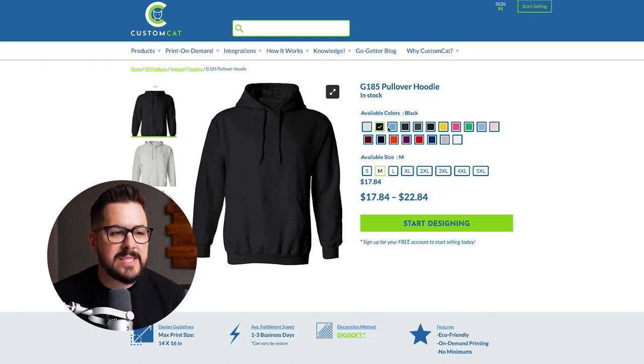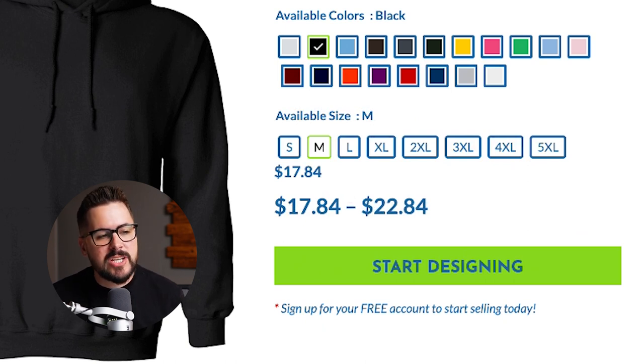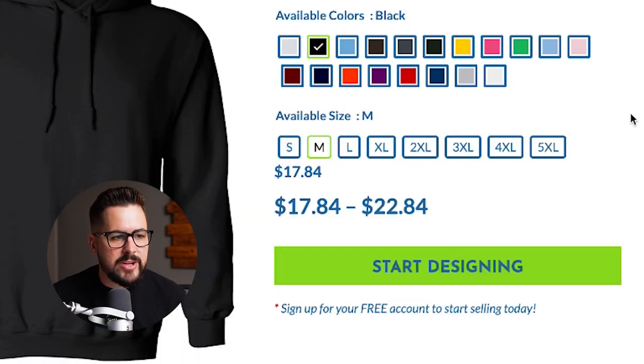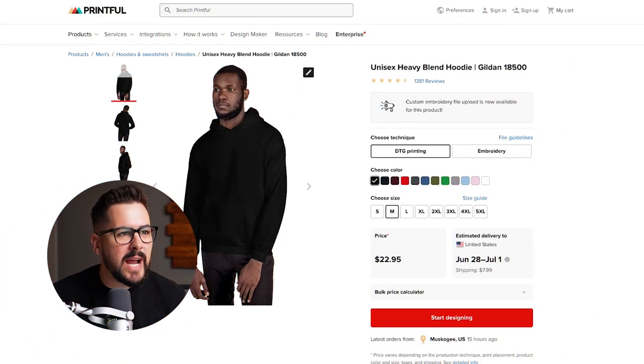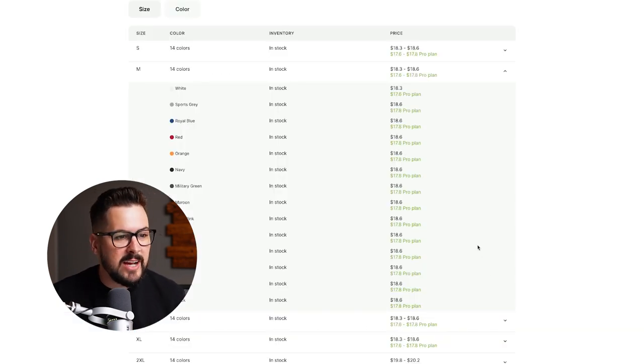Lastly, looking at Custom Cat — they are going to be the cheapest in that black size medium, coming in at $17.84, just edging out Awkward Styles. That's about a dollar difference. Custom Cat wins round two for the cheapest price on the Gildan 18500, with Awkward Styles coming in second. And just want to point out — Printful is so expensive. $22.95 versus Custom Cat at $17.84 — you're talking about a $5-plus difference. Same thing with Awkward Styles, around a $5 difference compared to Printful.